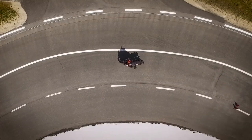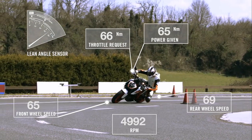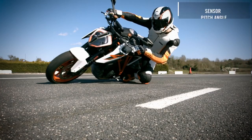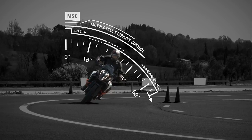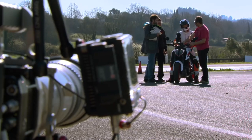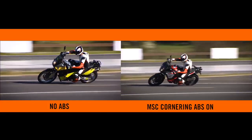On selected KTM motorcycles, the Motorcycle Stability Control sensors enable the cornering ABS to monitor several parameters: pitch angle, lean angle, roll rate, longitudinal and vertical acceleration, and many more. In our next test we will show you the difference between braking at high speed and considerable lean angle without ABS versus one with MSC cornering ABS.